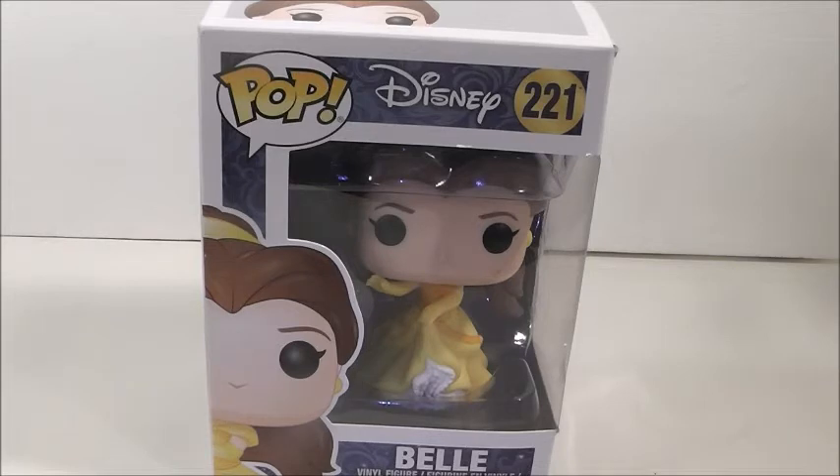I got this Belle Pop from my little Sunday outing last week with my best friends. Belle is actually my second favorite Disney princess, and believe it or not, I have one more Belle Pop to review after this, until I get more anyways. I really do want to get all the Belle Pops. My first favorite princess is Snow White.